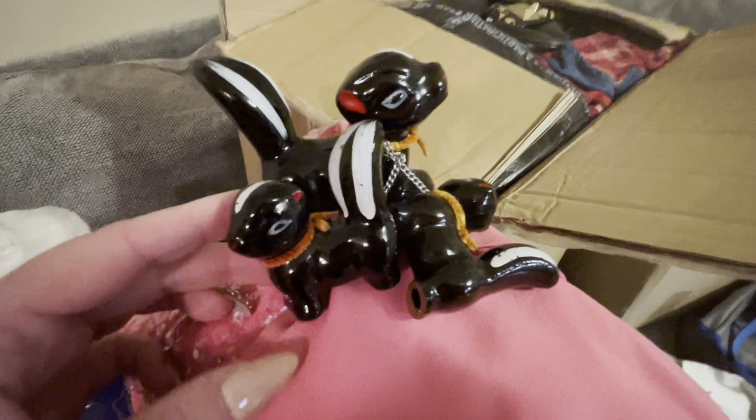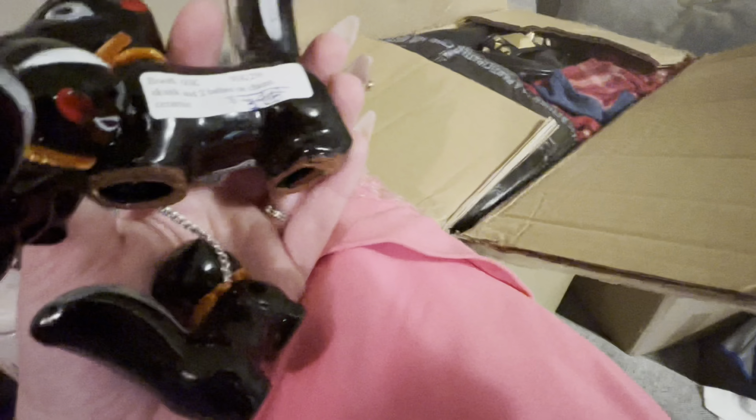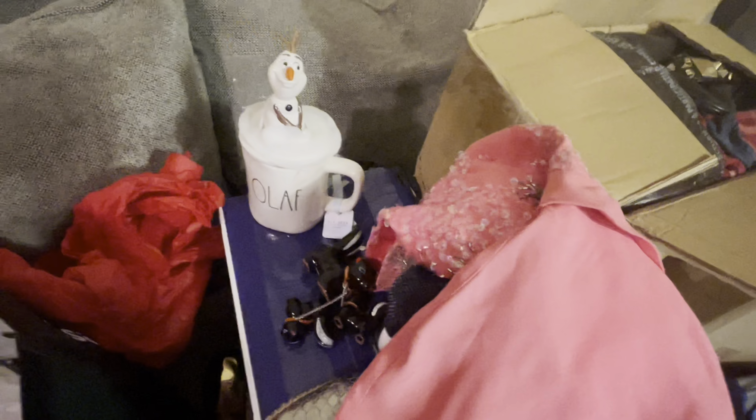I also got these at that antique store with the dress — a little skunk family! So cute. These were $3 — I thought it was $2 but when I got up there he said $3. They did ask if I had a pet skunk and I was like, no — is that a normal pet? Made in Japan, but how cute.